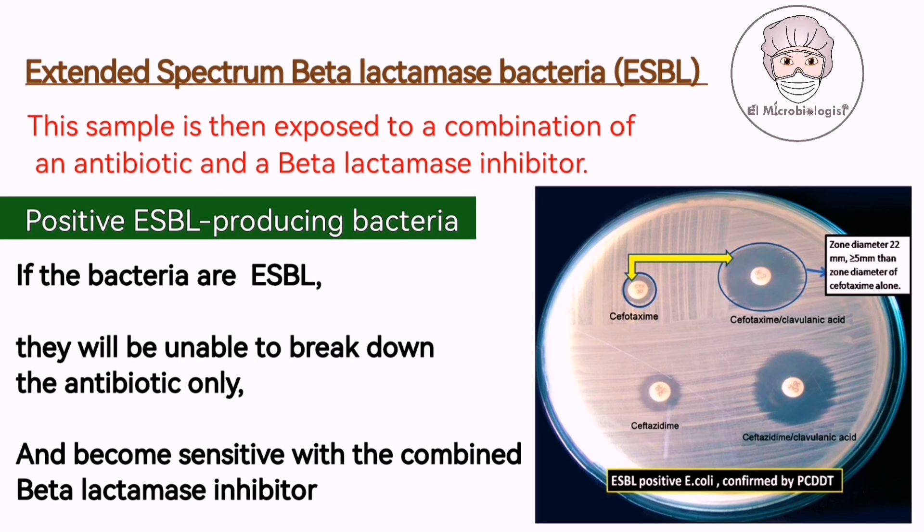If the bacteria in the sample are indeed ESBL, they will be unable to break down the antibiotic due to the inhibitor, resulting in their demise. This reaction confirms the presence of ESBL bacteria.